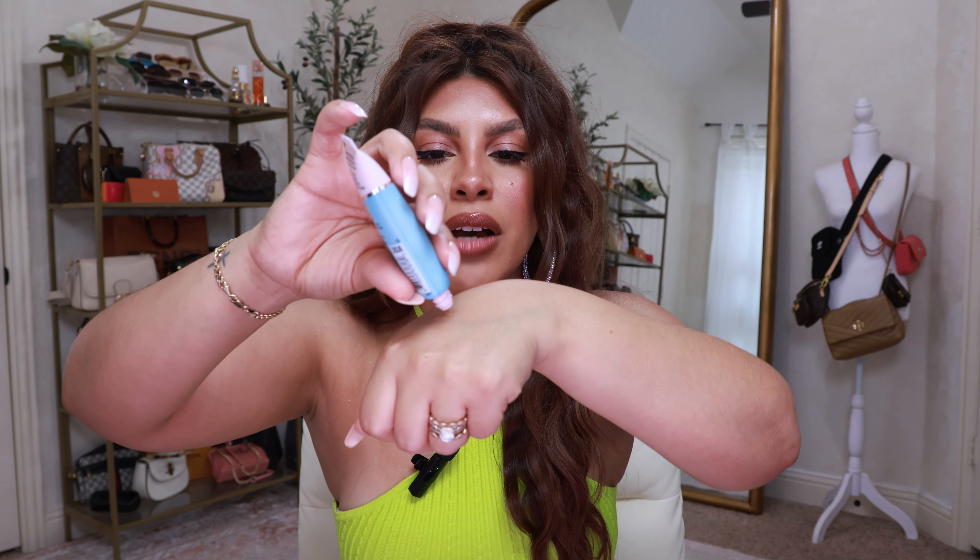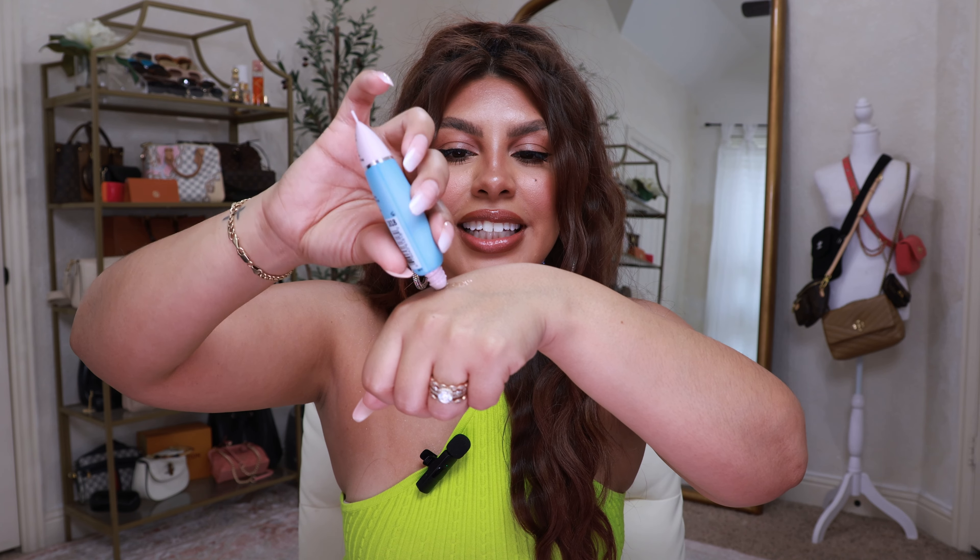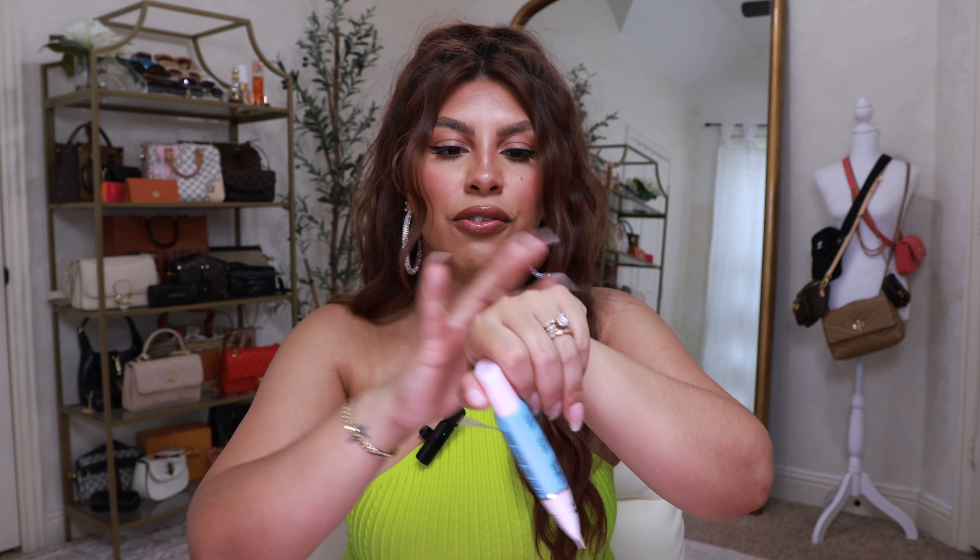I was very excited to order this — it's the Hard Candy Sheer Envy Hydrating Primer Makeup Grip. This had one of the Allure awards attached to it. It actually came out sticky — can you see that? I'm very excited to try this. It was Allure approved, so that really speaks for itself. I'm definitely going to have to make a follow-up video on these products.